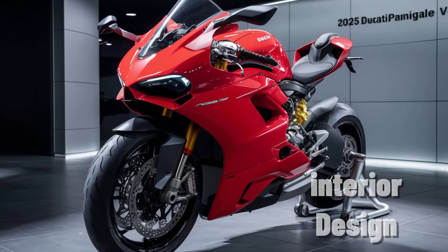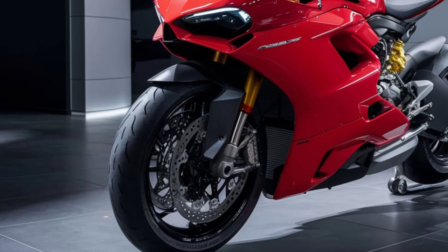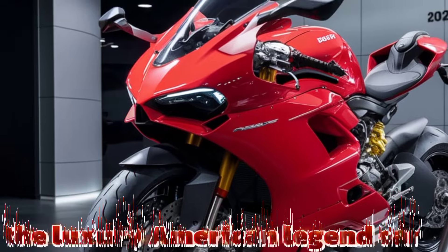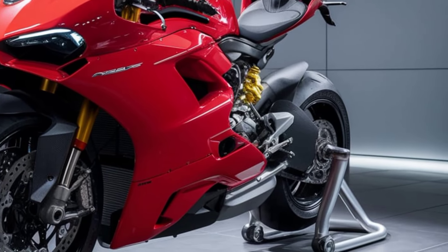Even though it's a bike, the Panigale V4's cockpit feels like a fighter jet. Ducati has outfitted it with a five-inch TFT display that's highly customizable and offers clear visibility even at high speeds.